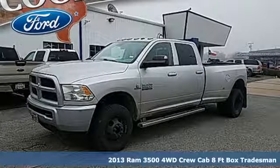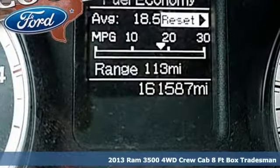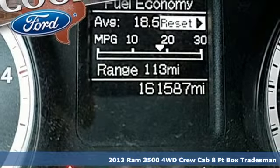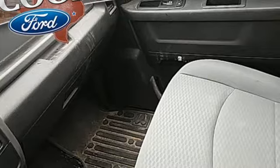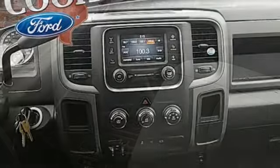Here's a 2013 Ram 3500. This 3500 was built for the jobs that demand more, tested for the days that make lesser trucks bow out, engineered for extremes.